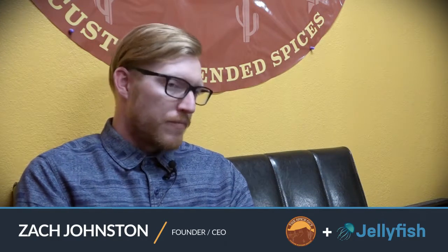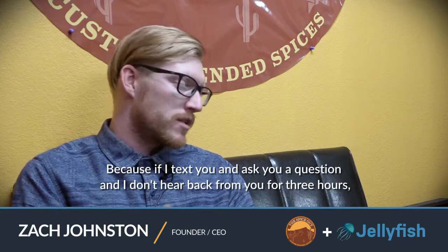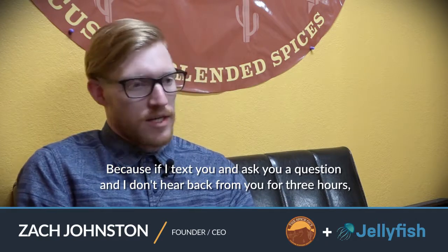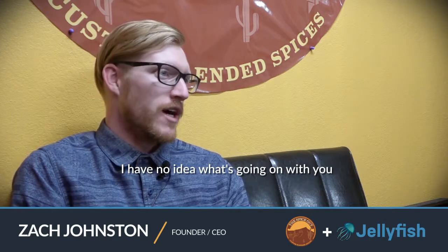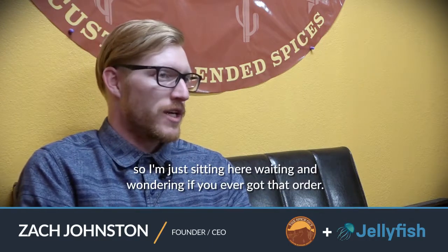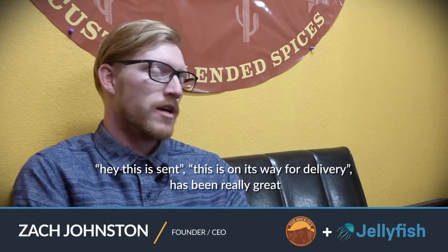Once you get the orders, Jellyfish has the ability to approve the orders and send status updates back to the customers. Is that valuable? It's a wonderful thing not having to text somebody back every single time immediately, because if I text you and you don't hear back from me for three hours, you might text again and again. With Jellyfish, being able to approve it and have status updates like 'this is sent' or 'this is on its way for delivery' has been really great, because clients get a notification that just says your order's been approved, ship date is normal, everything's good.